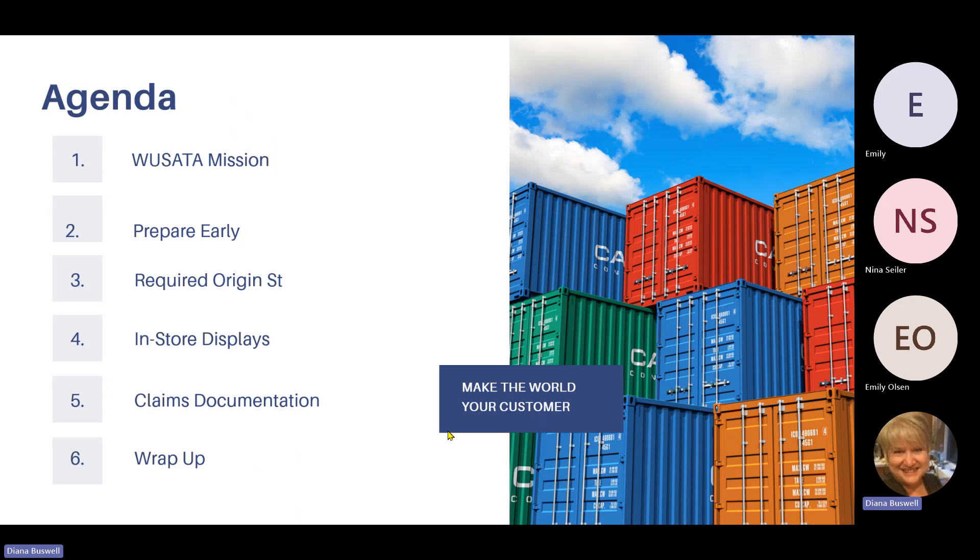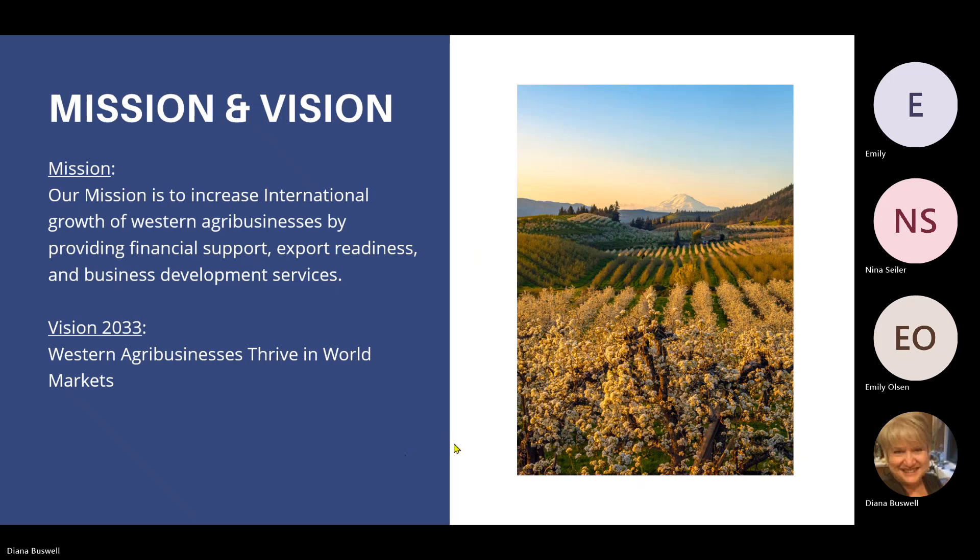Our agenda today includes the WASADA mission, preparing early, required origin statement, in-store displays, claim documentation, and our wrap-up. WASADA's mission is to increase international growth of western agribusinesses by providing financial support, export readiness, and business development services. Our 2033 goal is to have western agribusinesses thrive in world markets.